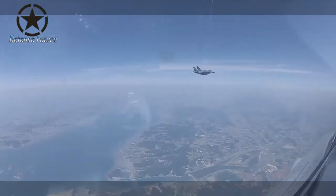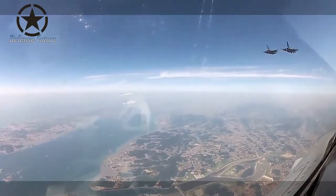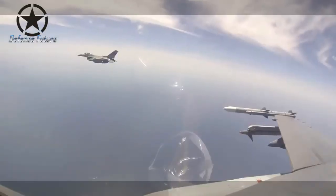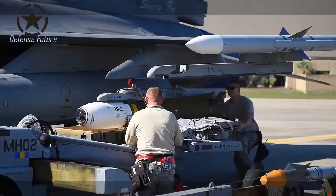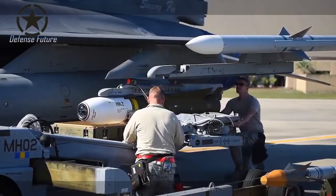Cluster Bombs, also known as Cluster Munitions, are munitions that are dropped from the air in the form of submunitions. This bomb is used to immobilize enemy personnel and destroy vehicles, targeting a large area. The use of this bomb is still being debated and contested, especially because of its merciless effect and the large number of leftover submunitions that do not explode, which can then detonate at any time.